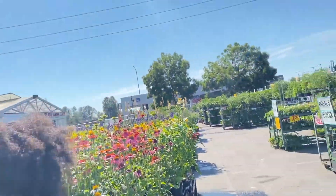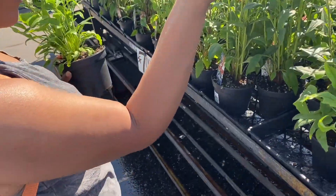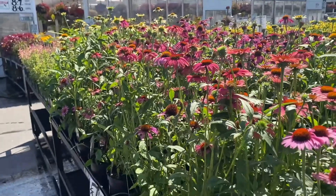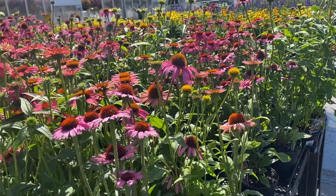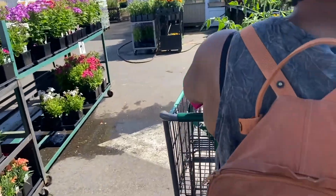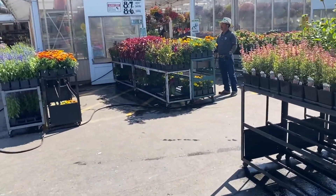Now I'm making my way over to look at some of the Echinacea. As you guys know, if you watched my previous video, I did pick up a purple variety similar in color to this one. So I'm just picking up another one because they're a little bit lower in price. And again, these are perennials, so it's something that will last in your garden for a very long time if you take care of it.